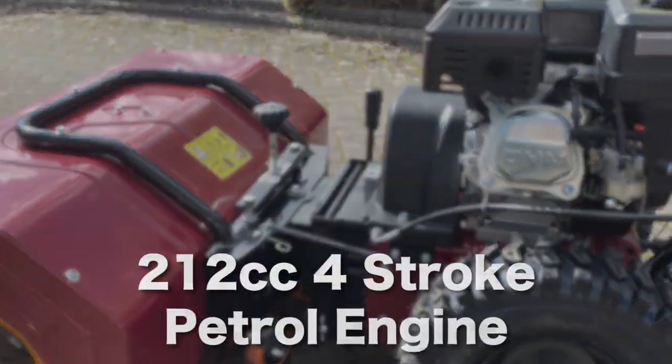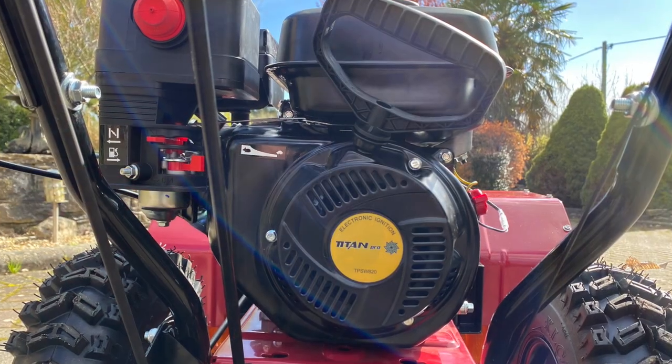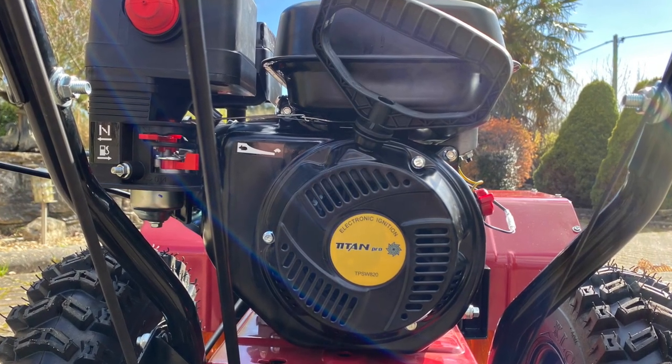With its high-powered 212cc 4-stroke Easy Start petrol engine, you can tackle any job with ease.